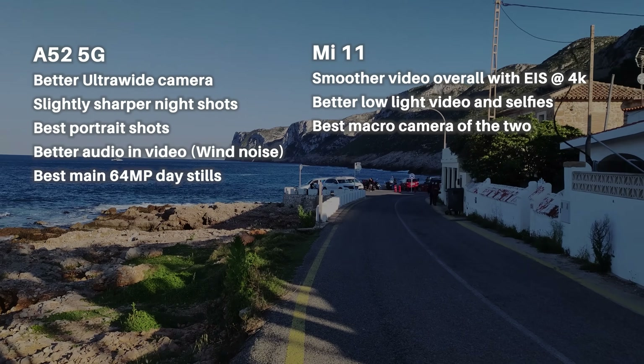For audio quality in video, I have to give the win to the Samsung because it didn't get affected by wind as much — for some reason the Xiaomi really does get affected and you can hear the wind coming through the microphones, but it wasn't as bad on the A52 5G. In daytime stills, the ultra wide was definitely best on the Samsung, and even though the Samsung had very detailed daytime shots, the white balance was sometimes off — towards a bluish tint instead of white. Thank you so much for watching, subscribe for more videos.